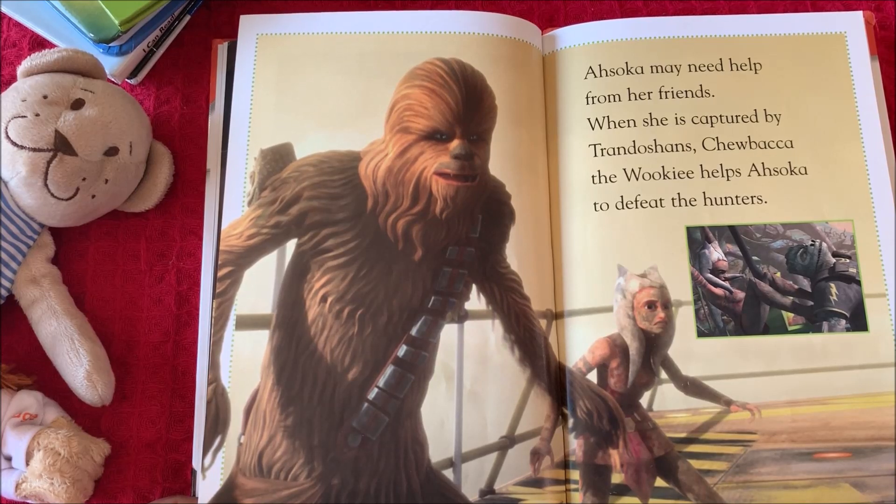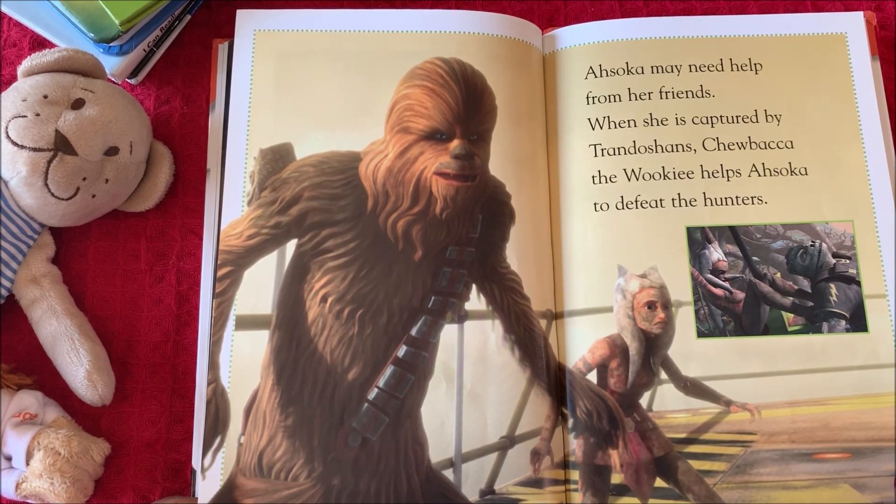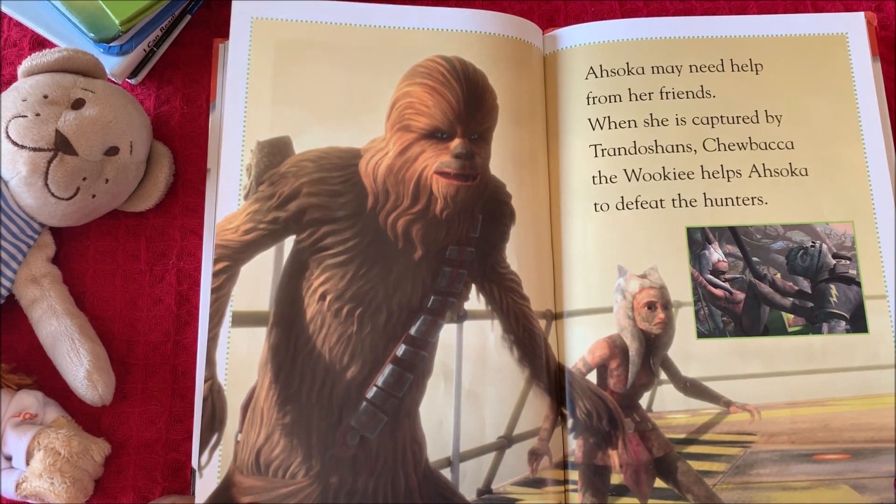Ahsoka may need help from her friends. When she is captured by Trandoshans, Chewbacca the Wookie helps Ahsoka to defeat the Hunters.